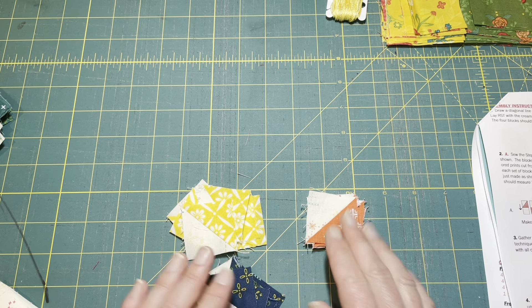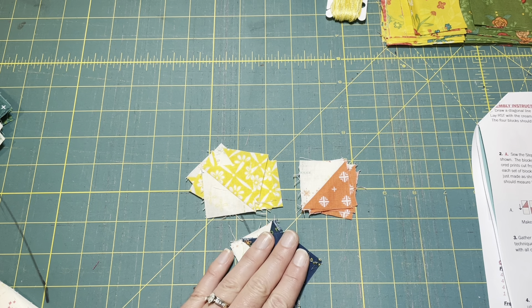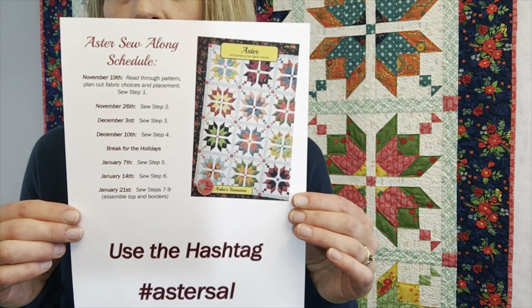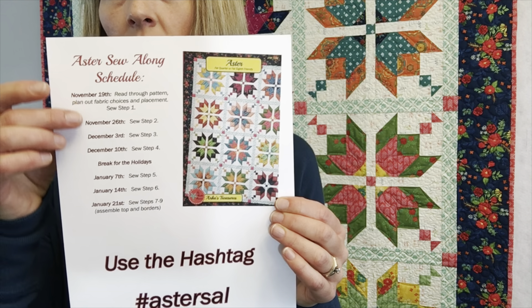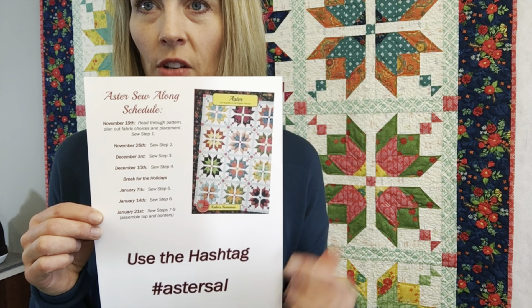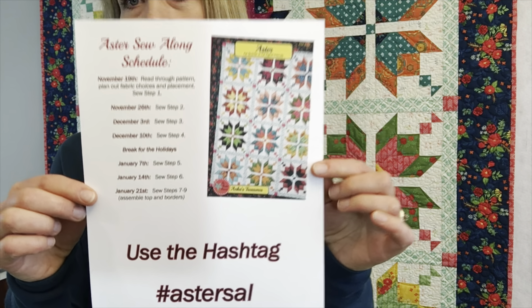That's our assignment for this week: make all those sets of half square triangles. It's pretty easy, just a bit time-consuming depending on your quilt size. Next week we'll move on to step two and turn these into some cute little blocks. I mentioned I'd give you something to screenshot for the schedule — you can see the dates for weeks one through seven. Note that we're taking a several-week break for the holidays, so no sewing over Christmas or New Year's. I've also put the hashtag there so you can share what you're working on. If you're on my email list I'll send this out via email too. Thanks for joining me and we'll see you back here next week!